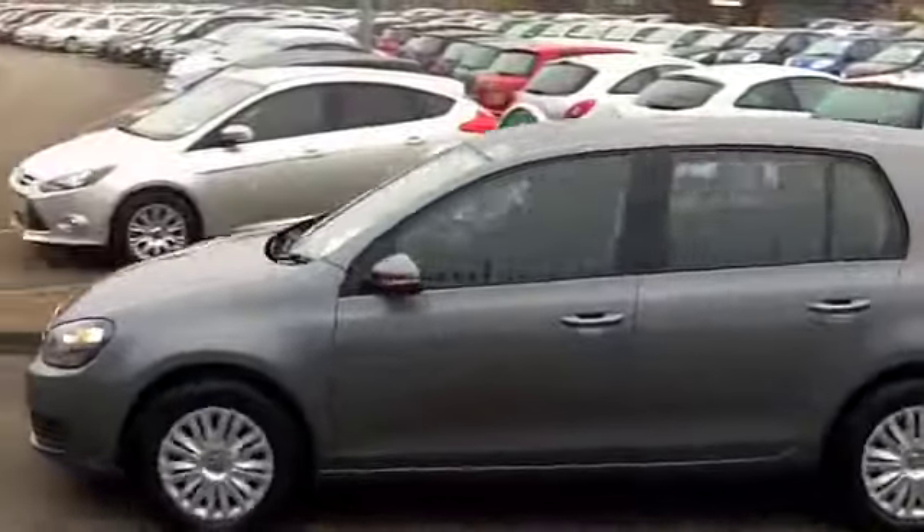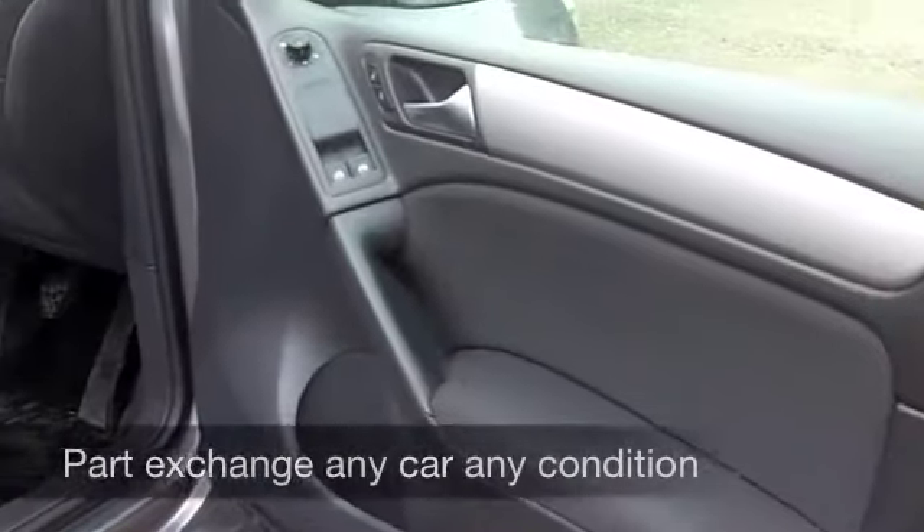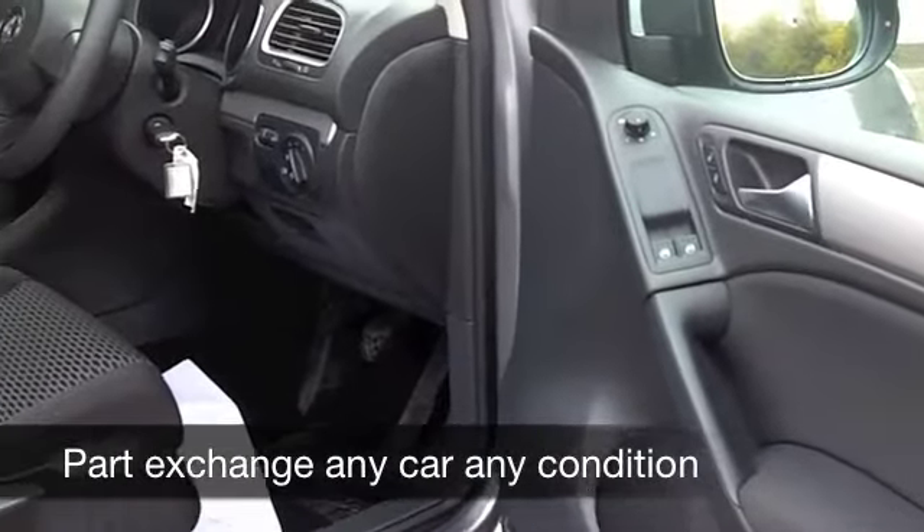Inside, it's a lovely cabin, very comfortable. You've got cloth seats there, air conditioning, CD player, electric windows. I don't think you'll go far wrong.